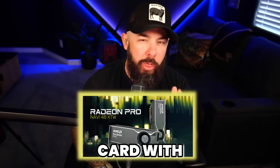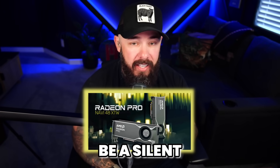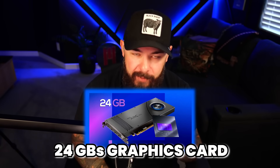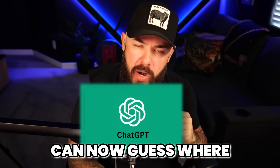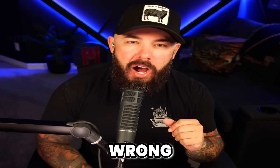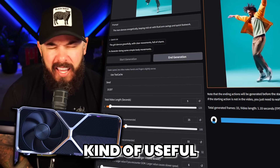A sneaky new AMD card with 32 gigs of VRAM just popped up. Could this be a silent killer? Also, Intel's rumored 24 gigabyte graphics card might finally bring some brains to their graphics game. And ChatGPT can now guess where you live just from a photo — that's totally normal. And AI video tools just made the 5060 Ti kind of useful.